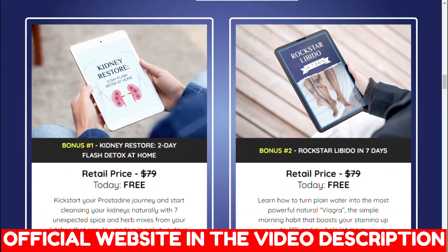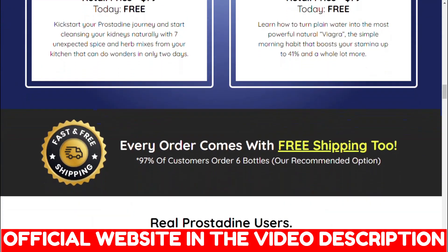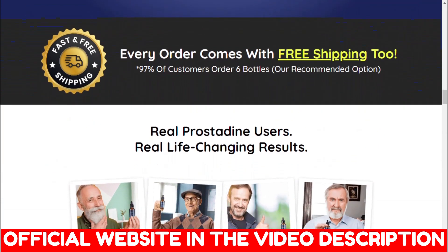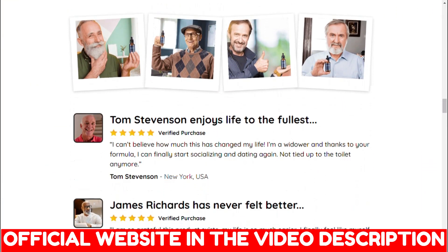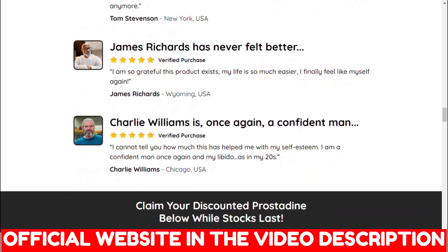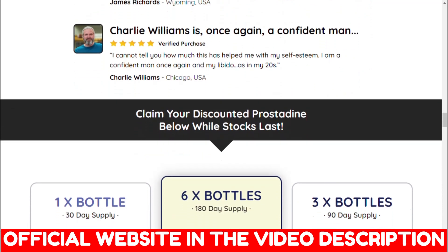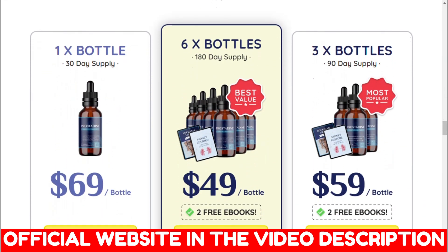So what is Prostadine? Prostadine is a prostate support liquid complex. According to the manufacturer, the intake of a full dropper daily supports prostate health in several ways. The dietary formula has concentrates of herbal extracts, iodine, antioxidants, and other potent ingredients proven to support prostate health.